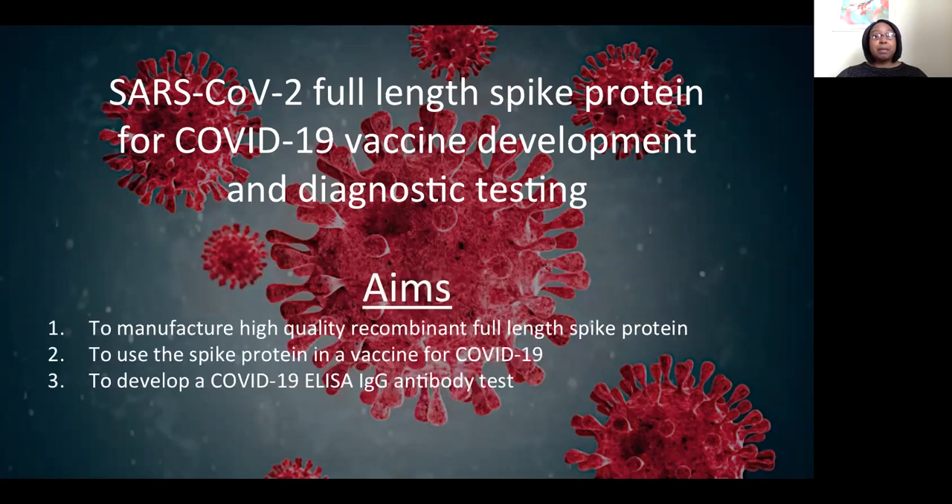There are three aims to this project. The first aim is to manufacture high-quality recombinant full-length spike protein. The second is to use the spike protein in a vaccine for COVID-19. And the third is to develop a COVID-19 ELISA IgG antibody test.